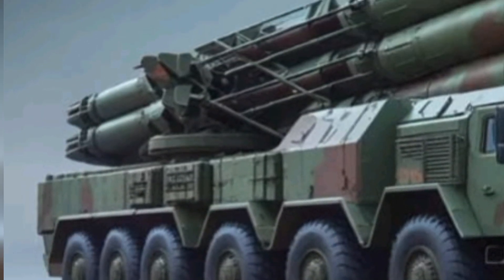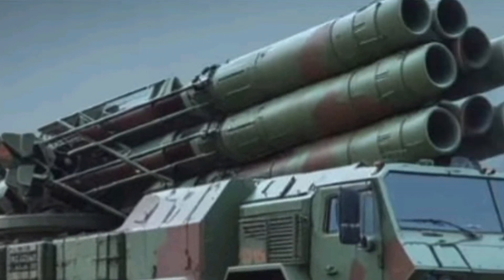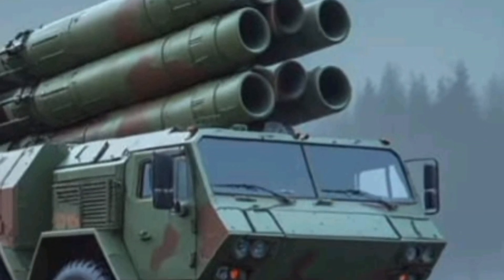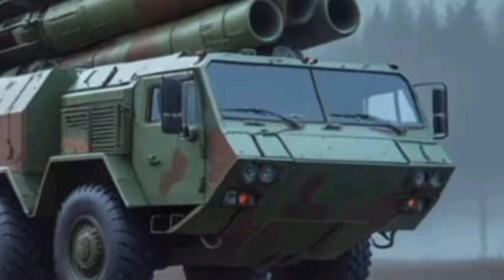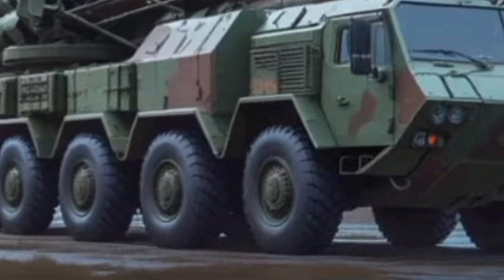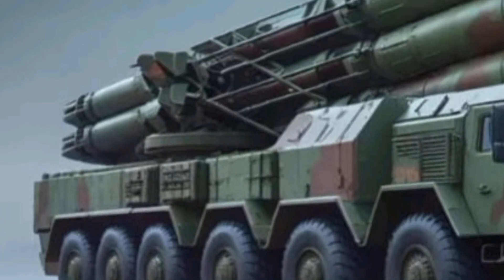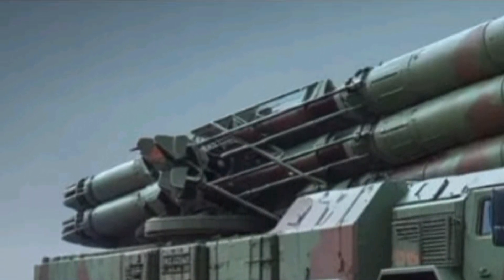Its launcher vehicle, based on the MAZ-543M, is an engineering marvel in itself. With eight giant wheels and an all-wheel drive system, it provides exceptional off-road performance. This mobility is crucial because it allows the Smirch to be deployed in a variety of terrains, from muddy fields to rocky highlands, and still deliver its payload with precision.